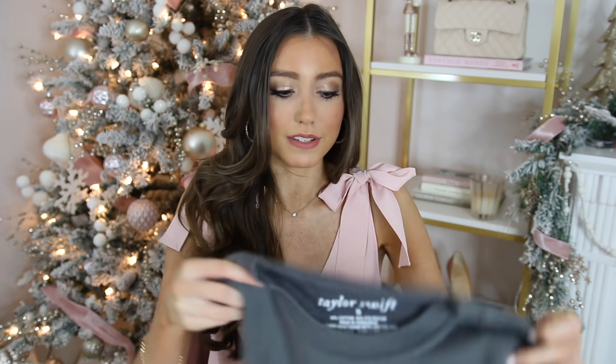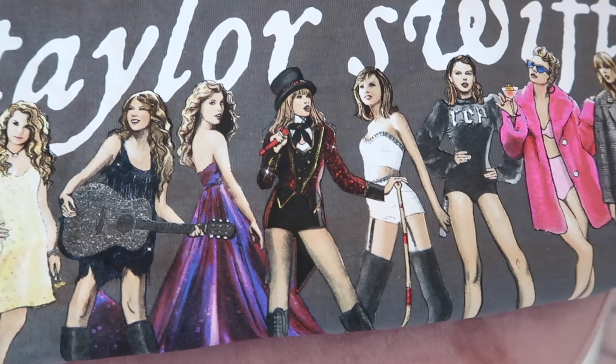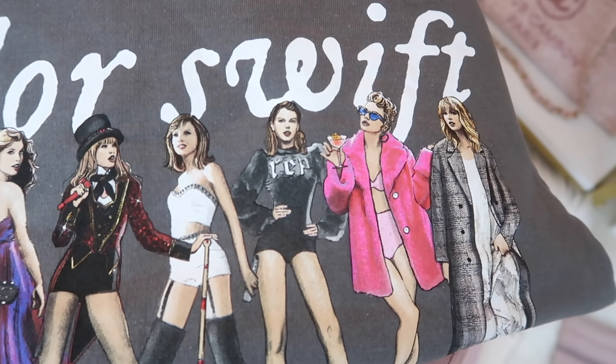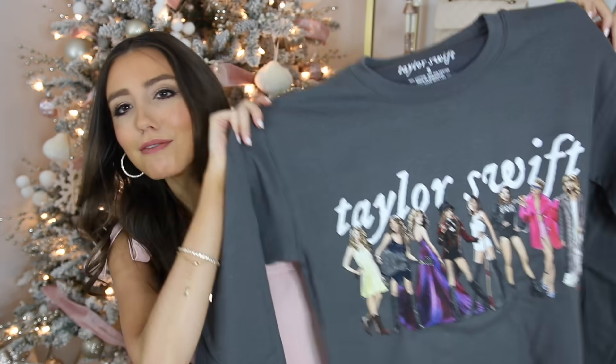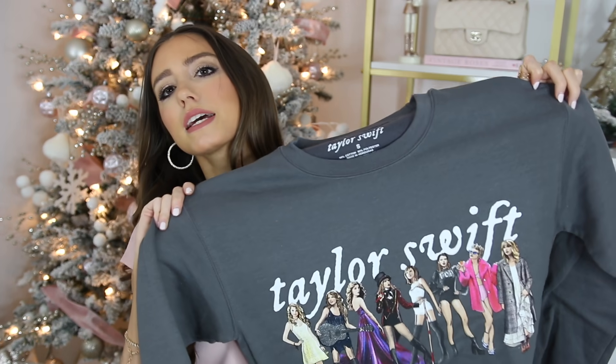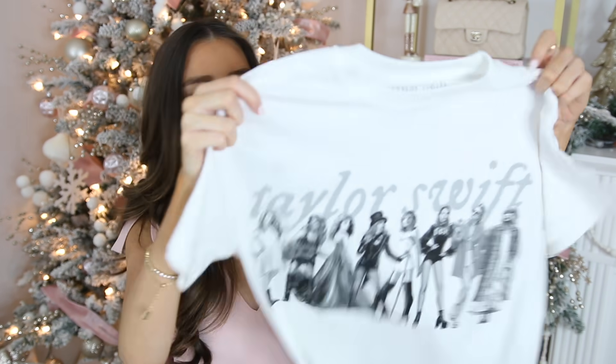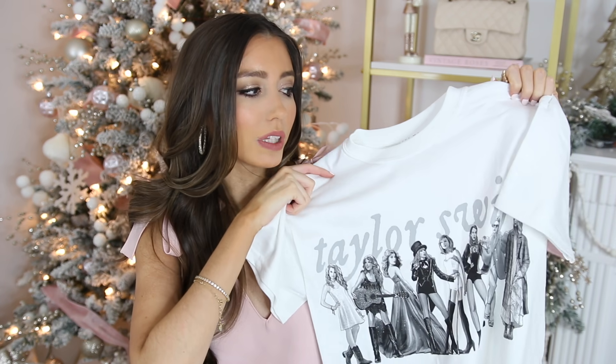Every single year it's a tradition for my parents to get me Taylor Swift merch. Last year I got a sweatshirt, and now they did an updated one with her Folklore era — it's the Eras sweatshirt and it's so cozy and cute. I wore the one from last year quite a bit, so this is going to be a great addition to my Taylor Swift merch collection because I'm a total Swifty. They also got me a matching tee — definitely check these out if you're a Swifty too.